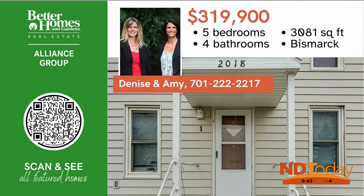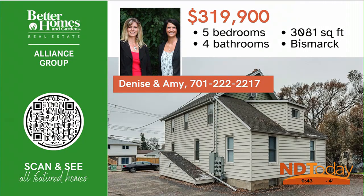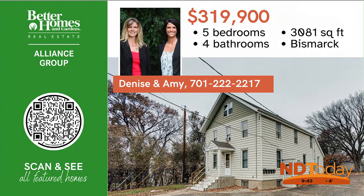Investors, take a look at this wonderful five-unit apartment building that is currently bringing over $3,100 in rents, plus tenants pay your electricity. Call Denise or Amy to schedule a showing today.